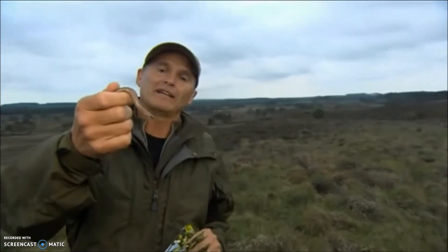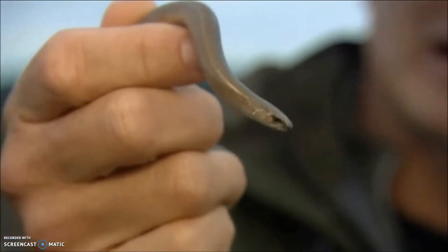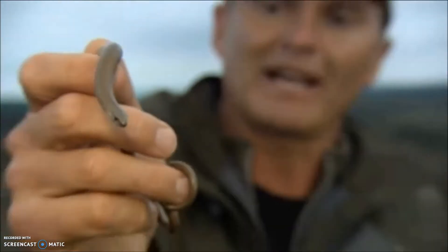That's the rarest of our lizards. This, quite probably, is the most common. It is a slow worm — a misnomer if ever there was one. They're quite slow, but they're not a worm. They are most definitely a reptile.